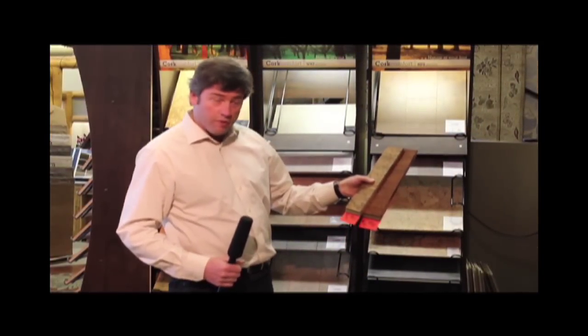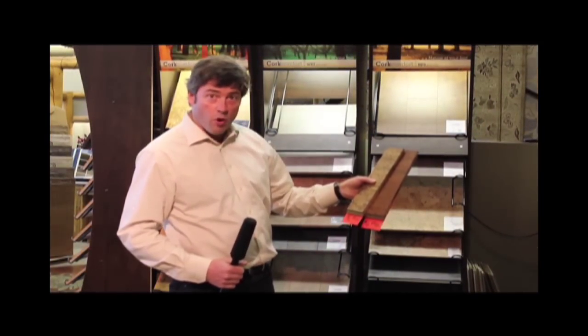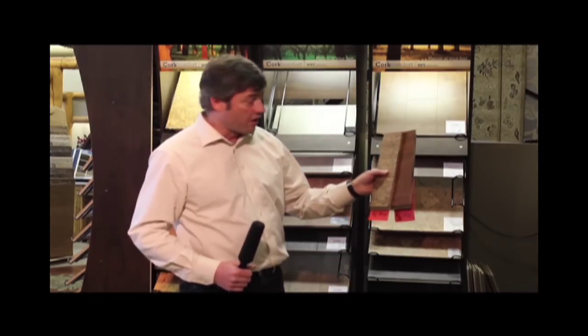Look what we found over here in cork! We've picked up over 9,000 square feet of cork with a commercial wear layer — over 40% off at $6.49 a square foot. This is not going to last long. It arrives this week and will be gone within a couple of weeks. Don't wait — come check it out!